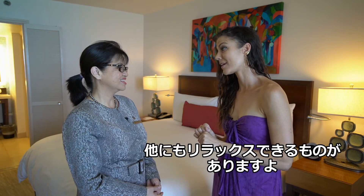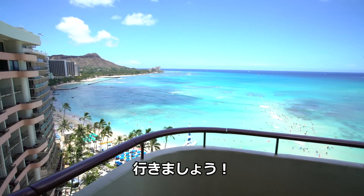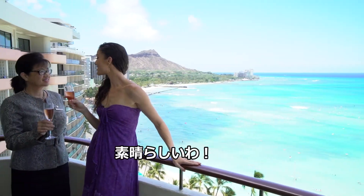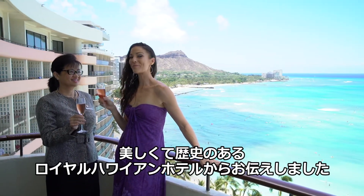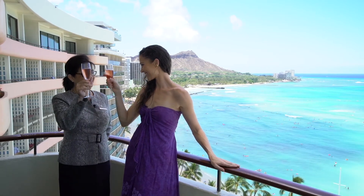You know what else is relaxing? That view — I think it's my favorite part of the suite. It is. And let's go and see it. This is just stunning. From the beautiful and historic Royal Hawaiian Hotel, Ahui Hau.